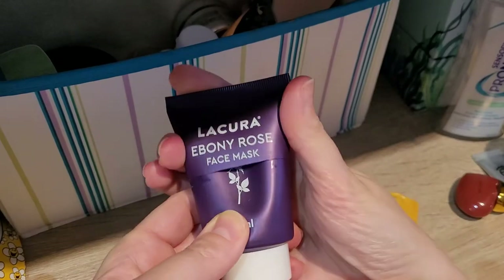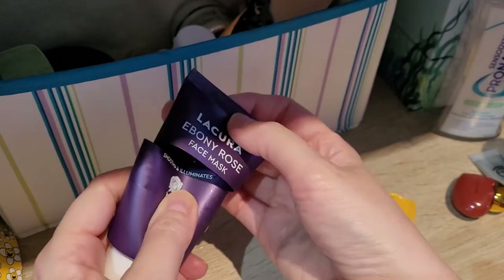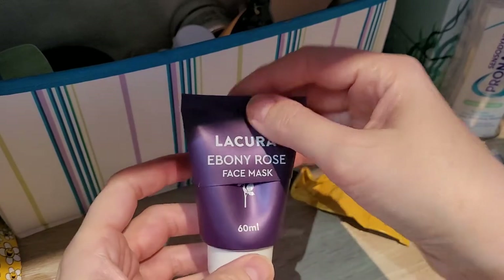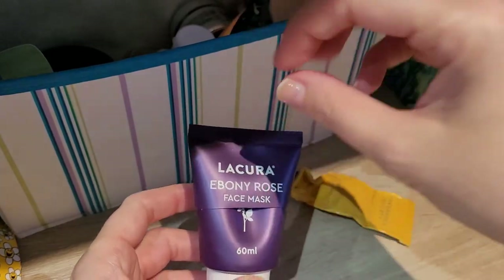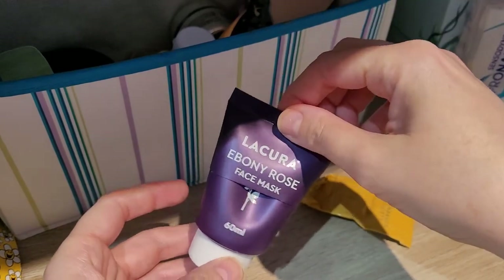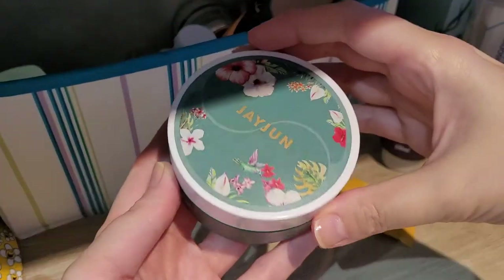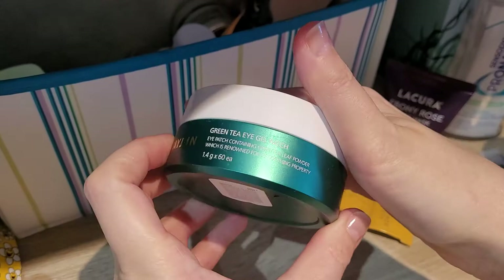Then the Lacora Ebony Rose Face Mask — this is a copy of the Sisley face mask. I didn't like it the first time around, but the second time I liked it a little more. It's not my favourite so I wouldn't necessarily repurchase, but it's a good solid face mask if you like face masks.